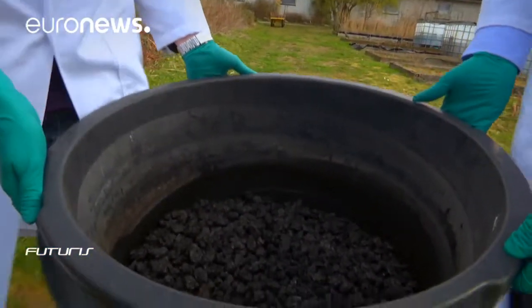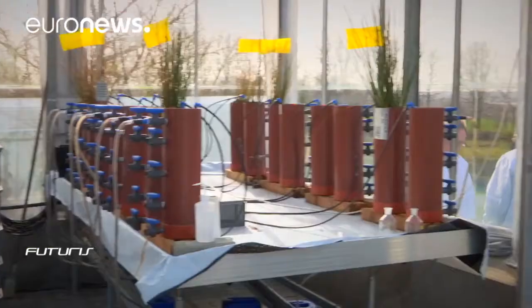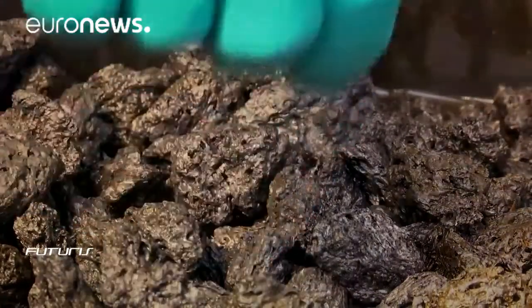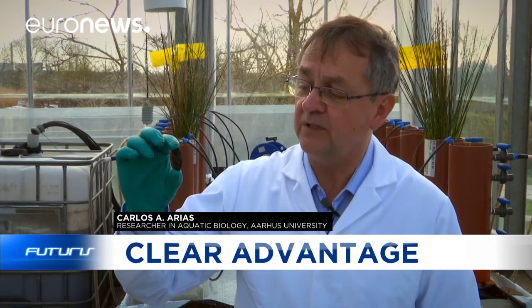Here in Denmark, scientists working on this European research project are testing various electro-conductive materials to find those that are the most efficient at the lowest cost. The material used is a residue from the oil industry. Bacteria attached to its surface use its conductivity to allow electrons to flow, which helps to decompose the organic matter.